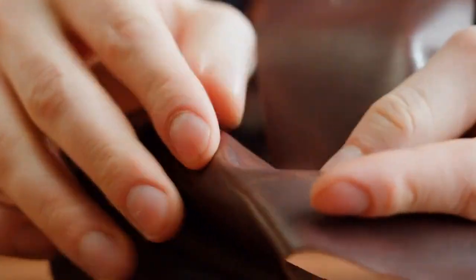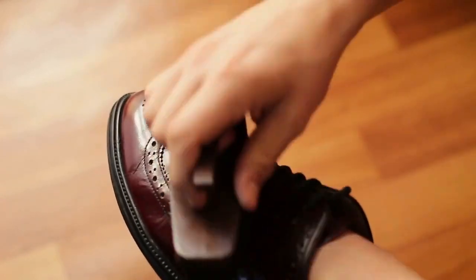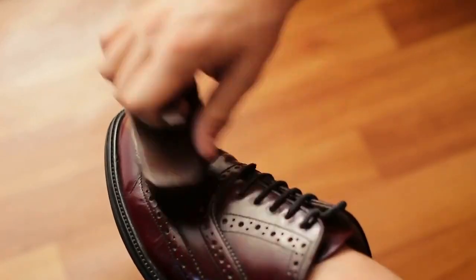Aniline leather is also known to be very durable and can last for many years with proper care. It is important to note that aniline leather requires regular maintenance such as conditioning and cleaning in order to keep it looking its best.